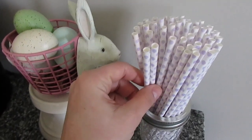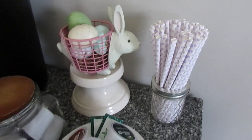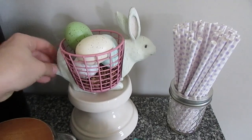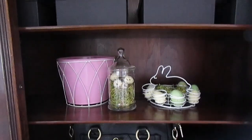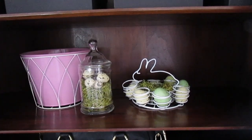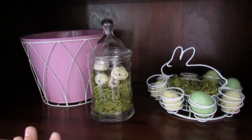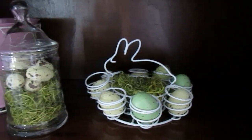These little cute polka dot purple straws were from the Target Dollar Spot, or Bullseye's Playground. And this little bunny was thrifted last year, with some fake eggs from Hobby Lobby inside. In our entryway cabinet I just have a few touches of spring — this basket was also thrifted. Basically everything was from a thrift store or garage sale, except for the eggs which were from Hobby Lobby.